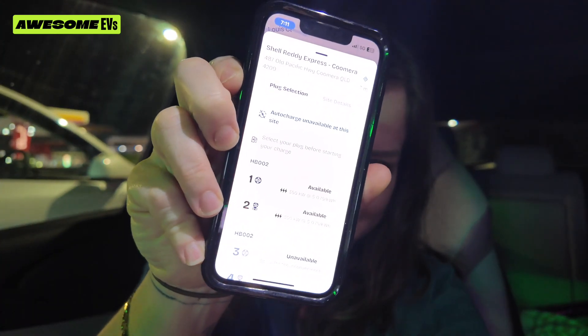We're going to give it a go with charger number two. It says auto charge is unavailable at this site, by the way, so I can't just plug it in and have it recognize my car and go. So I'm going to tap my EV card and see how we go.